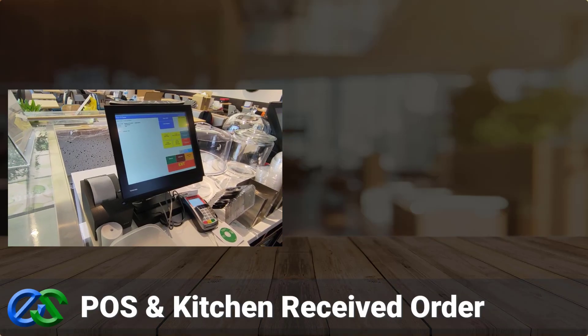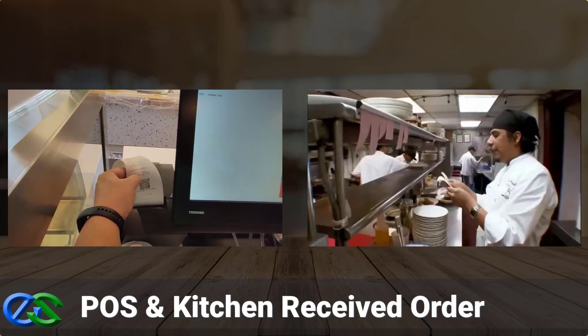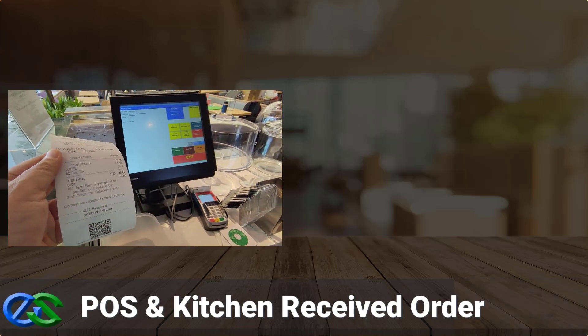When a customer completes placing an order, the orders will be directly stored into the POS system and printed accurately to dedicated kitchen printers at your outlet level.